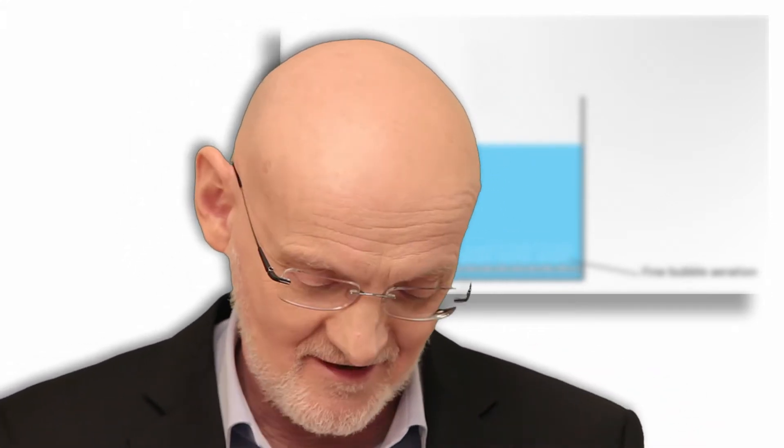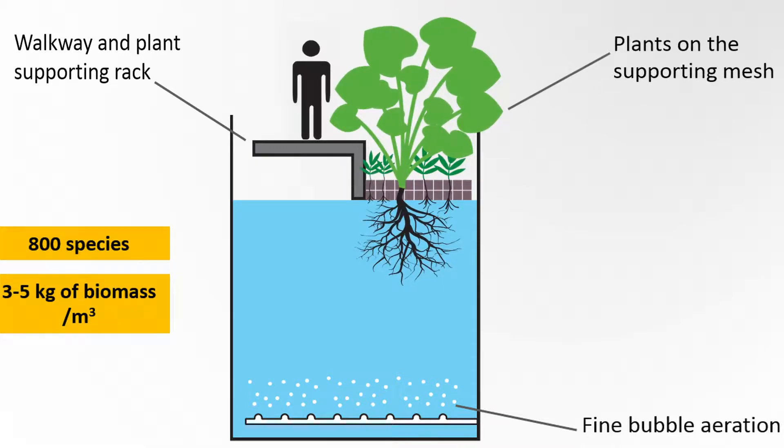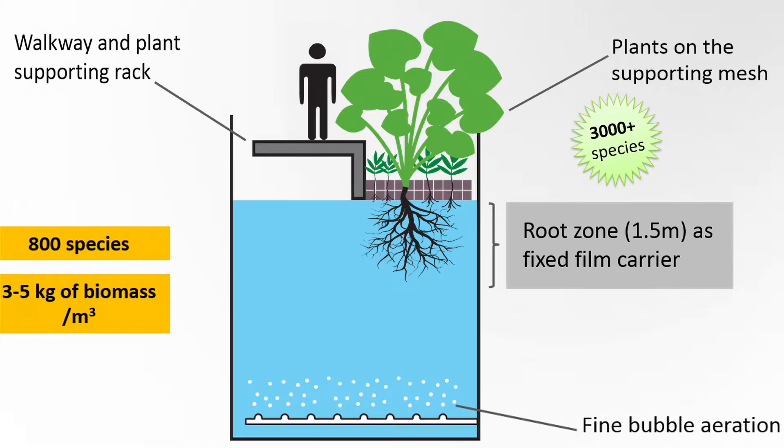In an organic plant we take the same reactors, put plant racks on top, and the roots of the plants dangle into the water about a meter and a half. It's important to remember that the plants don't treat the water. People usually think, just looking at these beautiful botanical gardens, that the plants are treating the water. The role of the plants is actually to provide habitat in their root zone for a whole range of additional organisms. Now you have not only species adapted to swimming, but by having root zones in the water, you invite species adapted to different conditions — they attach themselves to the roots. There are tremendous advantages to this feature.